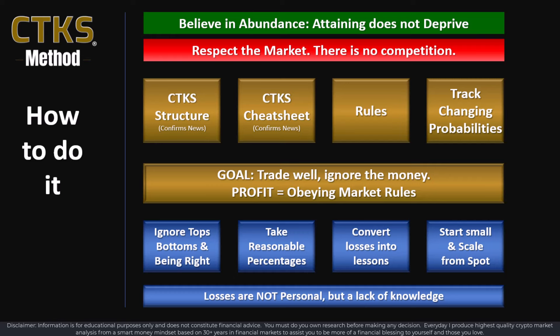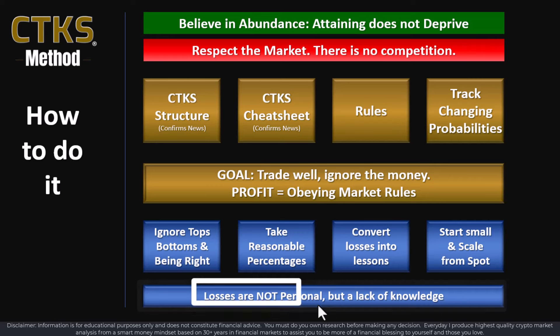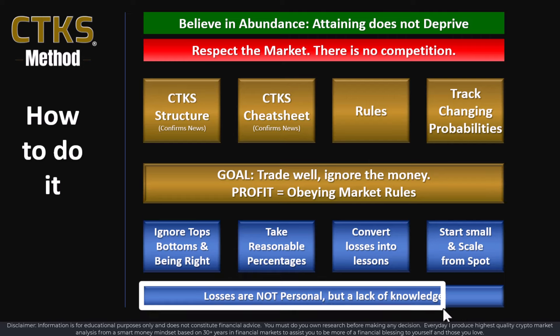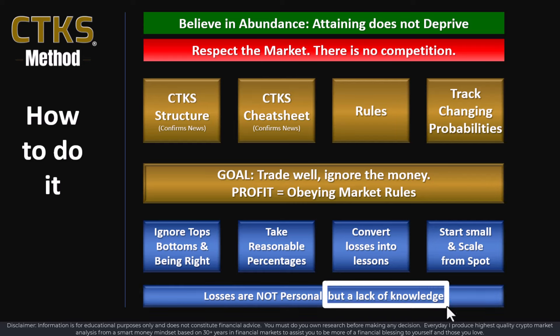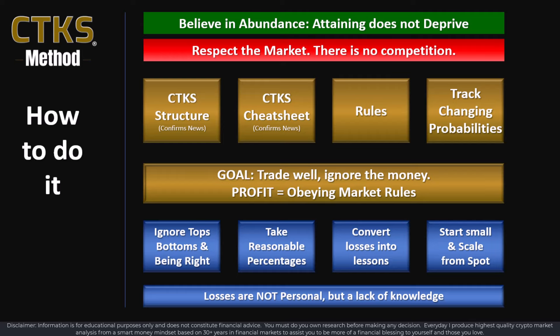One of the most important things you can ever realize: losses are not personal. A lot of people think that when they take a loss, the market or life is somehow punishing them personally — nothing could be further from the truth. The market doesn't know you; it never will. It only knows whether you have knowledge or a lack of knowledge. Your profit comes from obeying the market's rules — therefore, you need to know what they are.